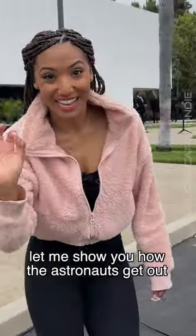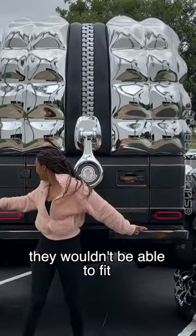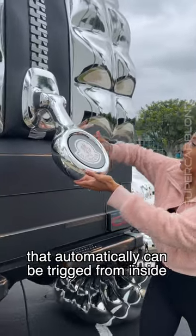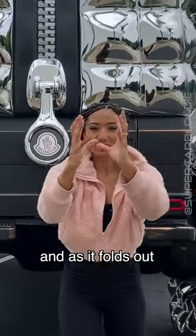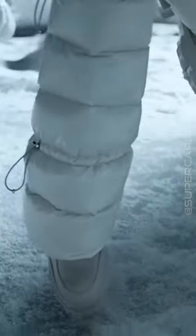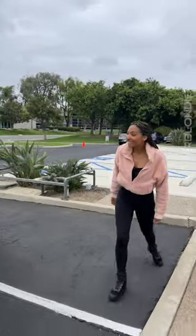Now let me show you how the astronauts actually get out. Because their suits are so big, they wouldn't be able to fit. What they've done is they've created a lock system that automatically can be triggered from inside — it completely unzips, and as it folds out, the astronauts can bounce out using the gravity and jump onto the moon. That's insane.